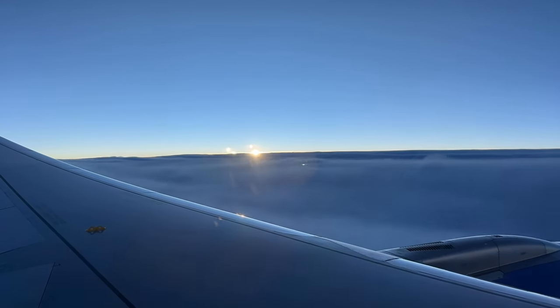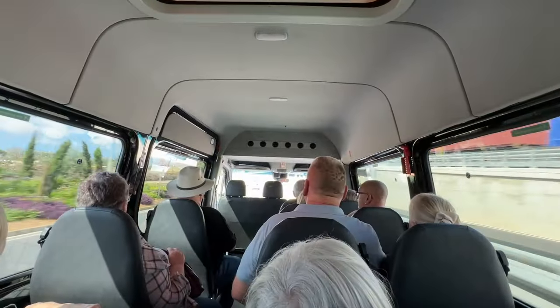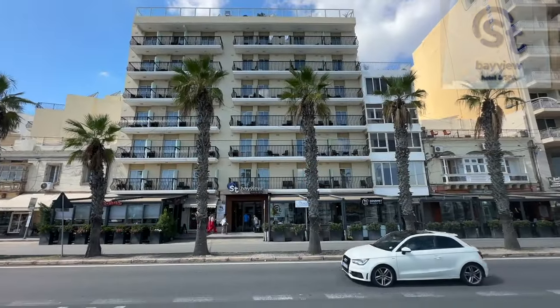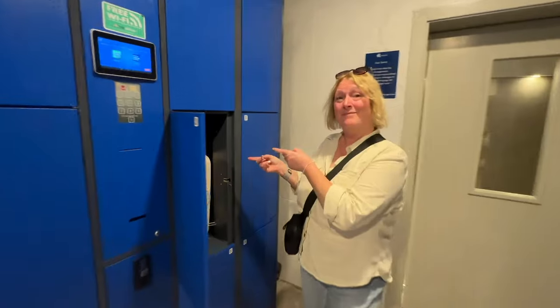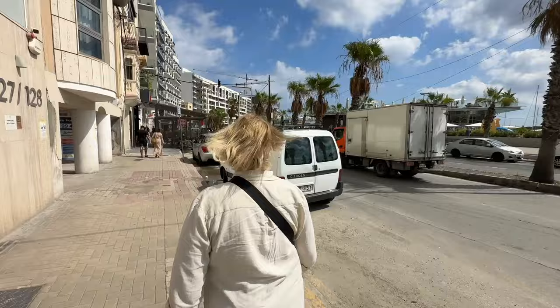Our three-hour flight was painless and we soon found ourselves back in the warm Malta sunshine. Our transfer to our hotel was included, and within an hour of landing we were checking in to the Bayview ST Hotel. However, our room wasn't ready so we used the funky luggage deposit lockers and decided to explore our surroundings.